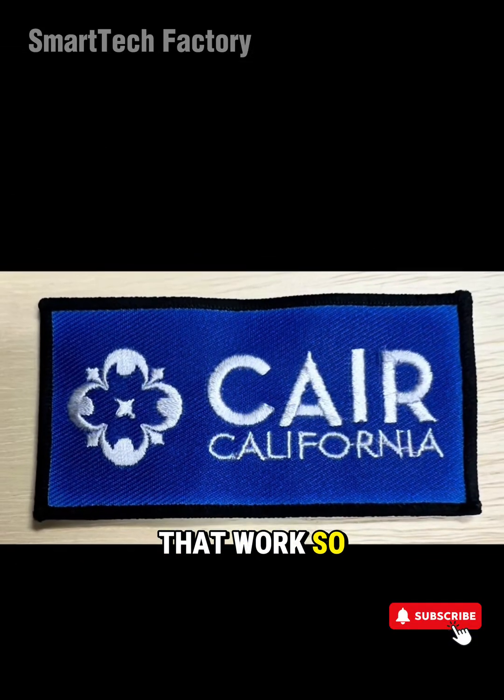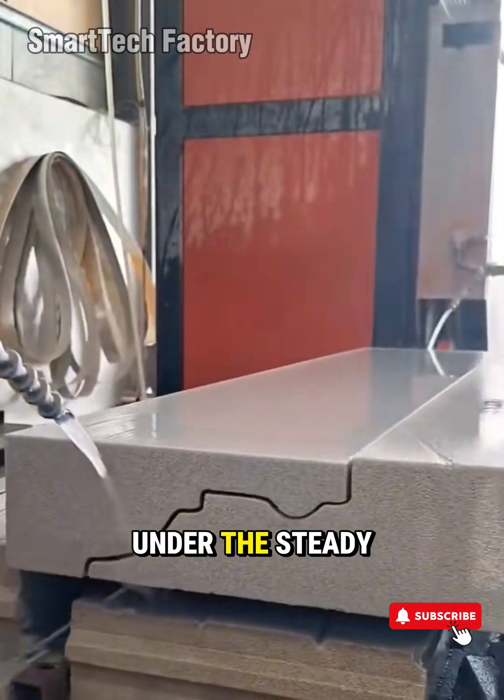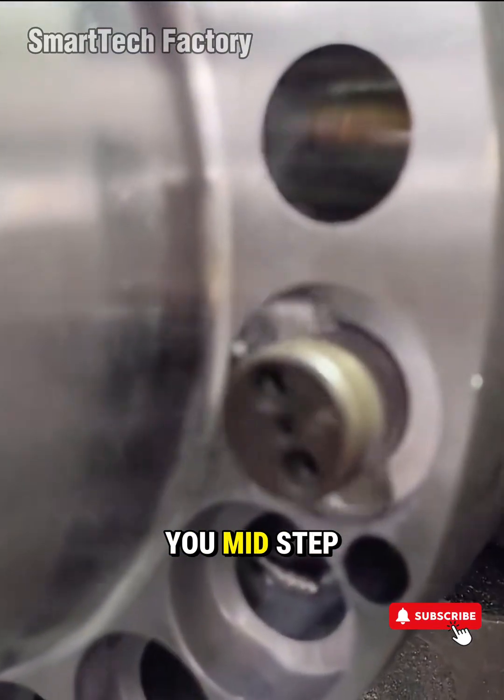Genius Factory Machines That Work So Smooth It's Hypnotic, Part 4. Beneath the clash of metal, under the steady pulse that feels like the heartbeat of modern industry, there are machines so smooth, so flawlessly tuned, they can stop you mid-step.